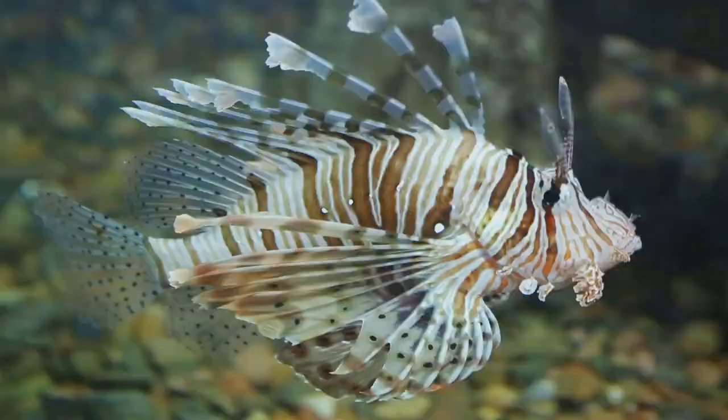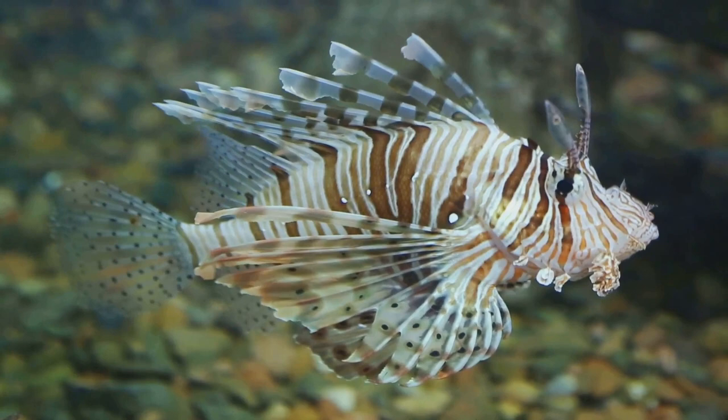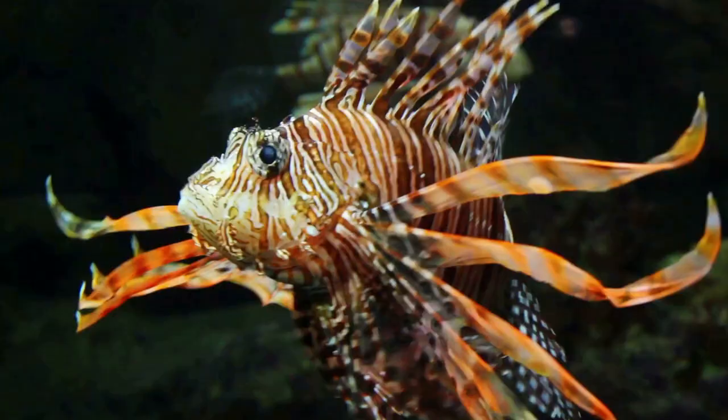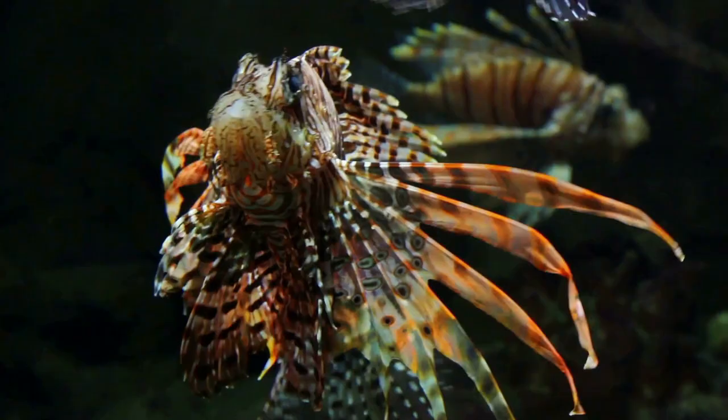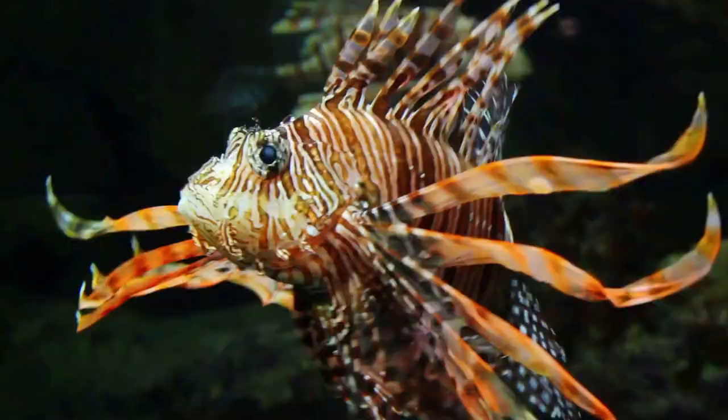These aren't your typical fish larvae. They're equipped with a large yolk sac for nourishment and are free-floating, drifting with the ocean currents for about a month. Their unique journey takes them to various corners of the ocean, far from their birthplace. As they mature, they morph into juvenile lionfish, developing those iconic stripes and feathery pectoral fins.